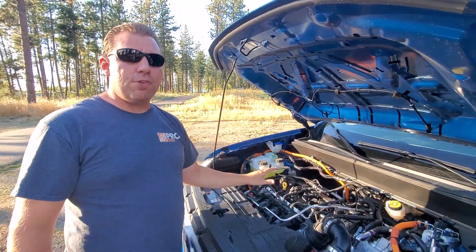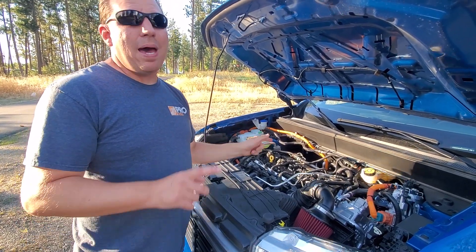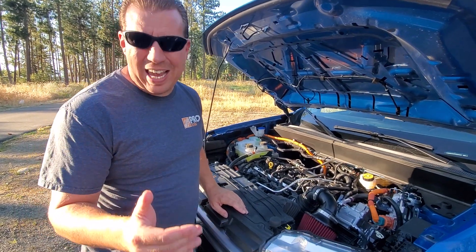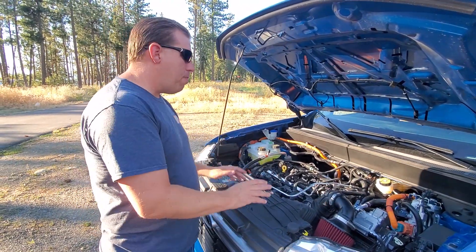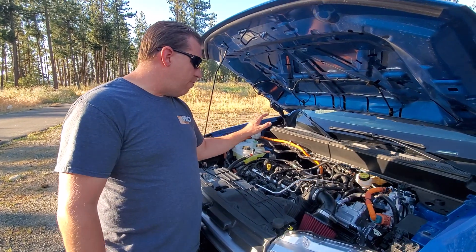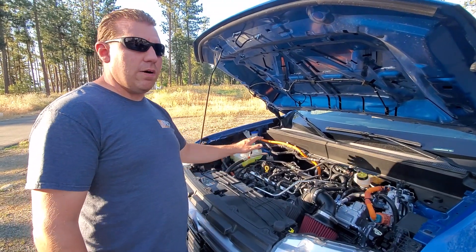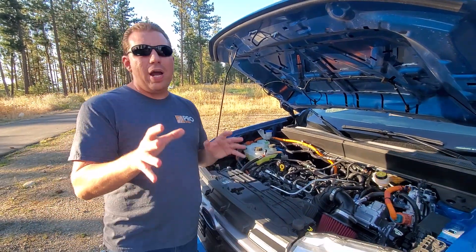Underneath the hood is a 2.5-liter engine. Mazda and Ford co-developed this engine way back around 2008. It was based off of the 2.3-liter, which is still in production today. Ford actually stroked the 2.3 to develop the 2.5-liter. It shares a lot of the components of the Mazda MZR engine, and it's an Atkinson cycle.